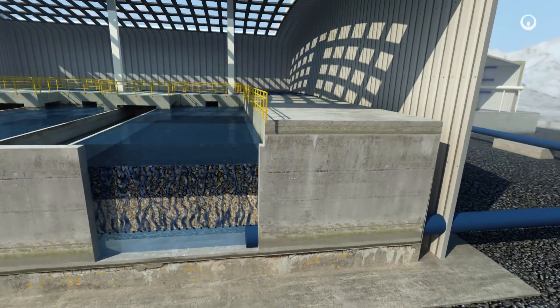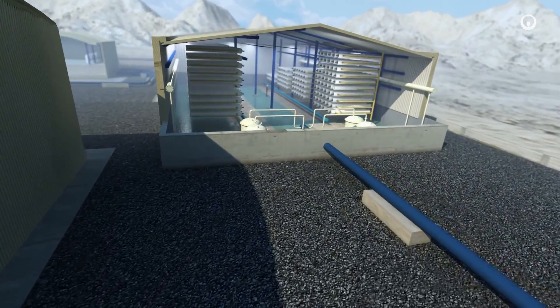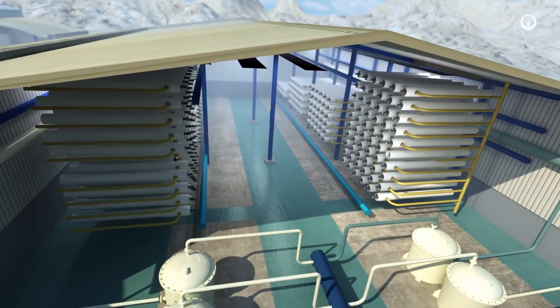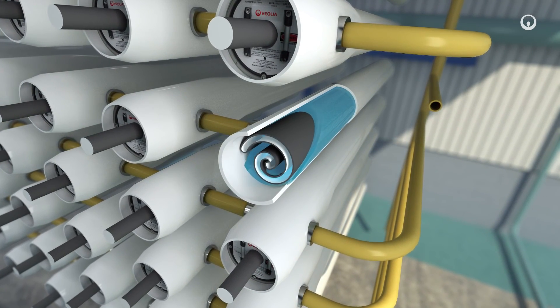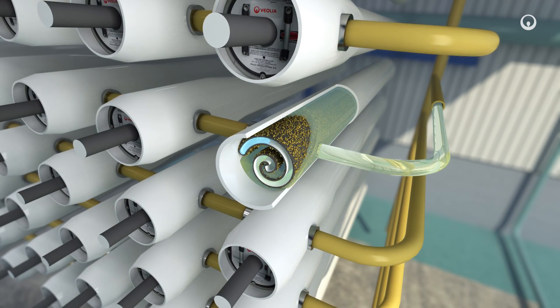At this point, the water contains nothing but salt. We microfilter this saline water, then treat it by using reverse osmosis technology. We pump the water through extremely fine semi-permeable membranes at very high pressure. These membranes hold back the salts and let the water through.